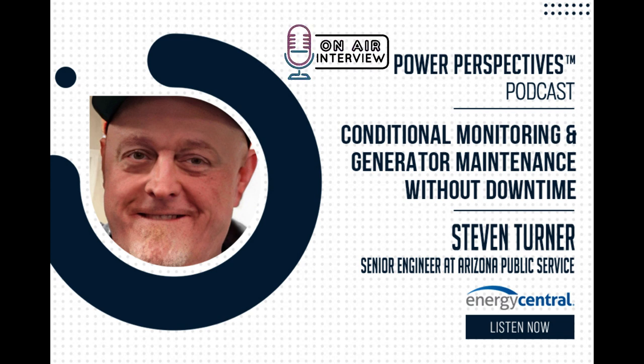My name is Jason Price, Energy Central podcast host and director with West Monroe, coming to you from New York City. And as always, I'm joined by Matt Chester, Energy Central podcast producer and community manager, dialing in from Orlando, Florida.